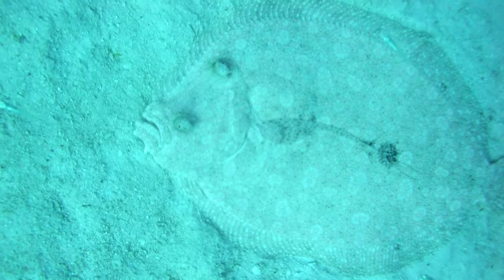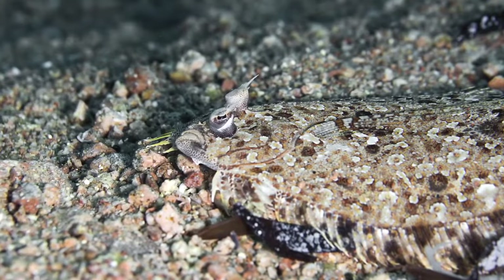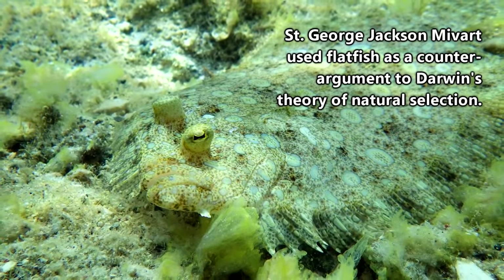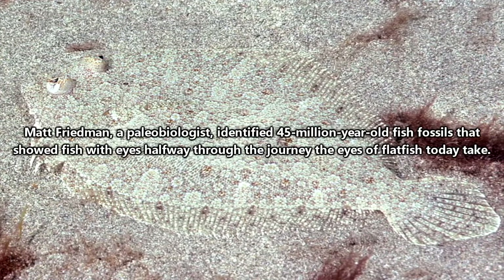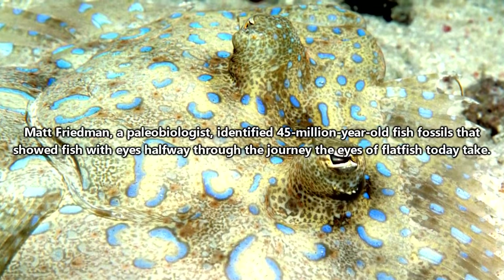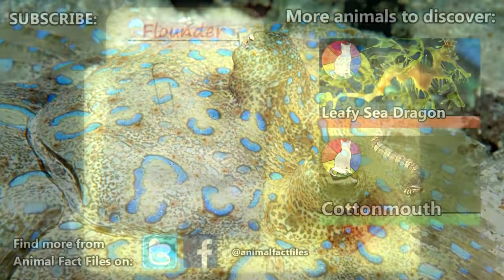Flatfish were once used as an example to oppose Darwin's theory of natural selection. It was argued that there were no transitional fossils of the fishes, and that the transitional period wouldn't offer any benefit to the individuals going through it. However, more recently a transitional fossil has been identified as an ancestor of flatfish, and thus Darwin's fears of his theory being ruined by this weird fish were actually unfounded.